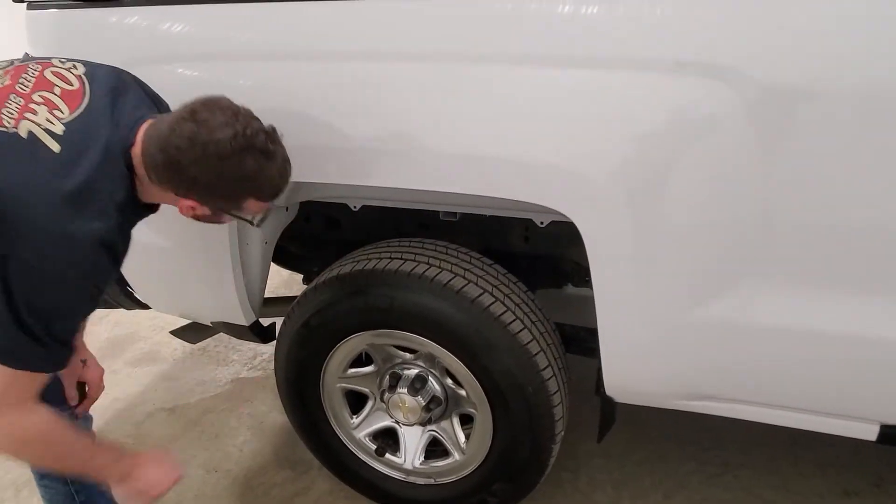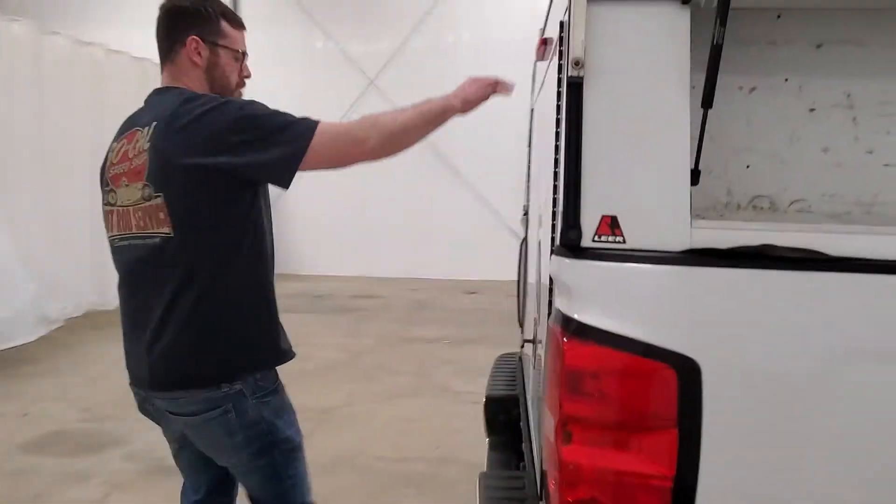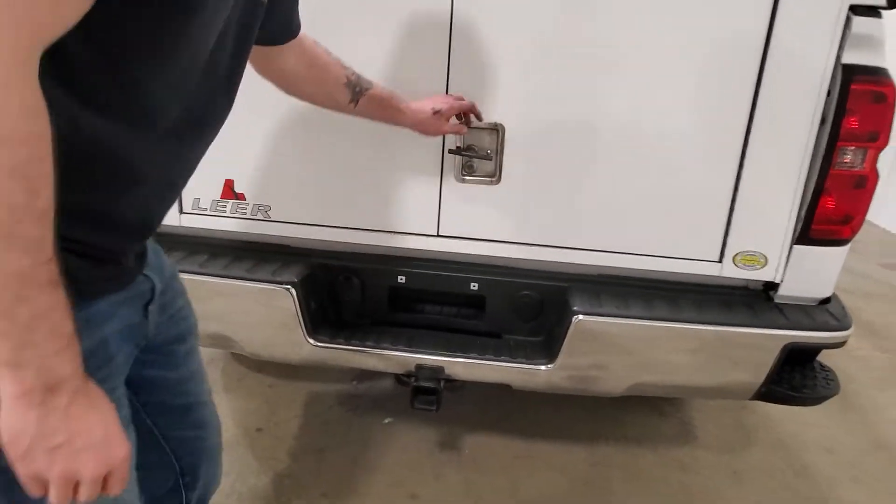Overall, the truck's really nice. There's no big rock chips or anything inside of the fender wells. There's a ladder rack on top and a tow package back here, wired for a 7-pin or a 4-pin.